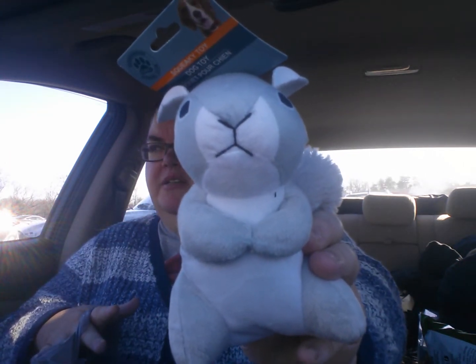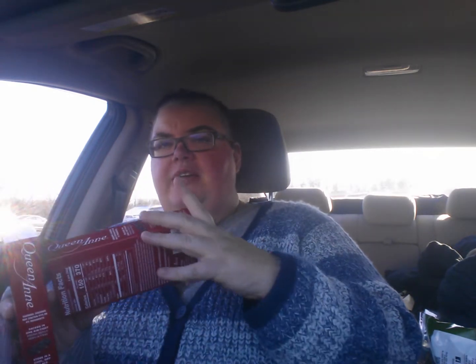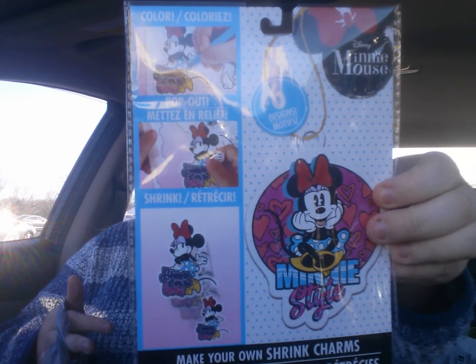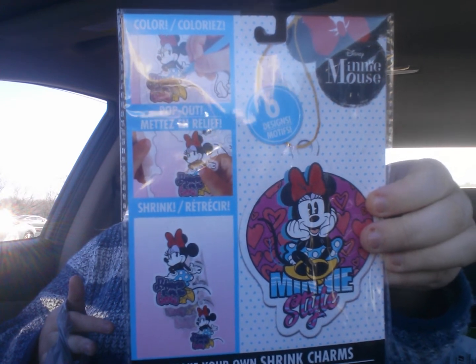Yes, I had to get both of them because why not? We watch squirrels at my house. Here is the other box of the cherries — ugh, no thank you. And then they did have the Trolls and this Shrinky Dink, but this is the Disney Minnie Mouse Make Your Own Shrink Charms, one set. So I got these because I love Shrinky Dinks.